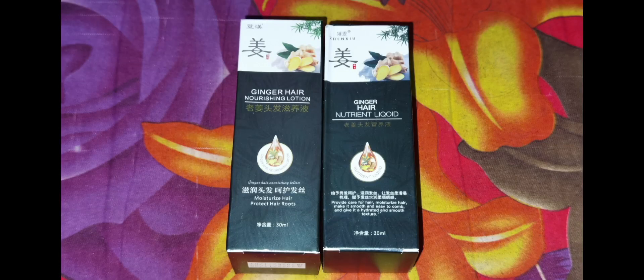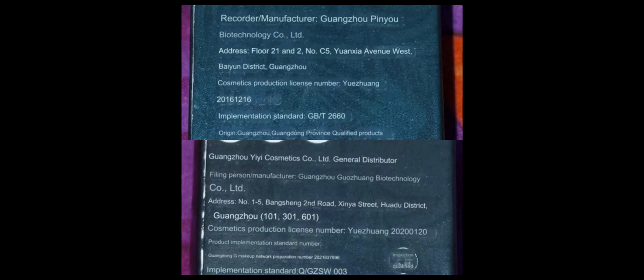Before I start, you need to know that there are two ginger oils for hair out there with different names but the same packaging design. I believe both products are original and came from the same OEM manufacturer, similar to how products from Sadwar and Bioaqua are made. The only proof I can provide is that the manufacturer addresses for both products came from a city called Guangzhou — but then again, it's China, if they can copy international brands.